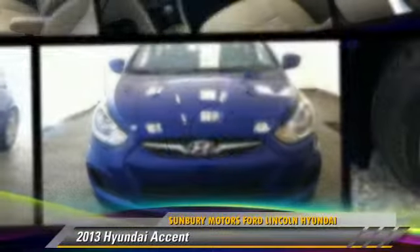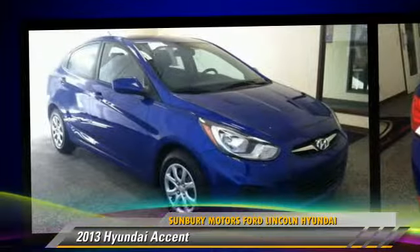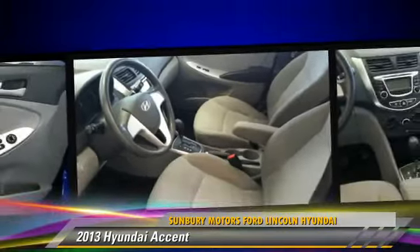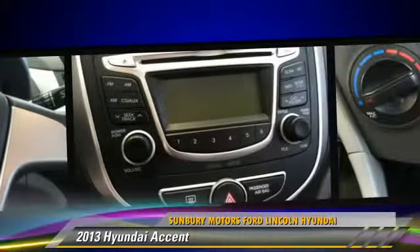The 2013 Hyundai Accent, powered by a 1.6 liter four-cylinder engine with an automatic transmission. This vehicle, with fewer than 35,000 miles on the odometer, gets up to 37 miles per gallon. Give us a call to schedule your test drive today.